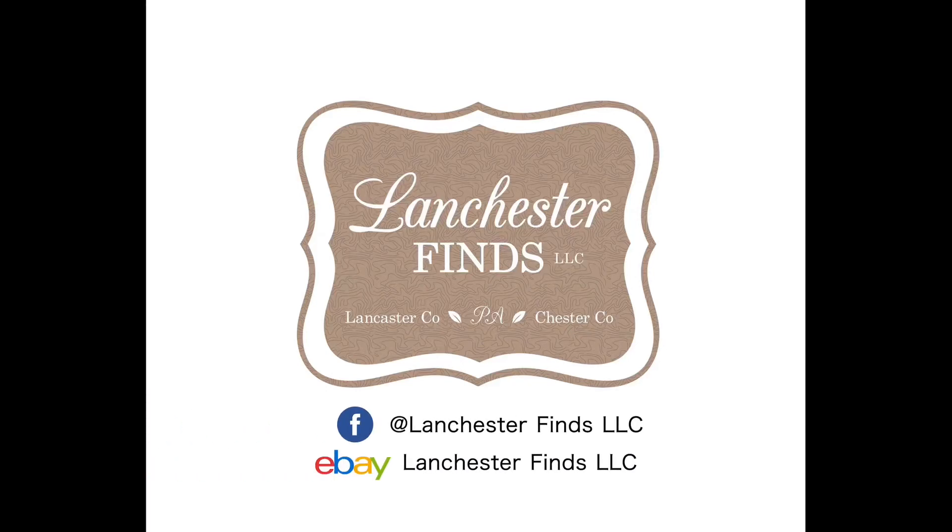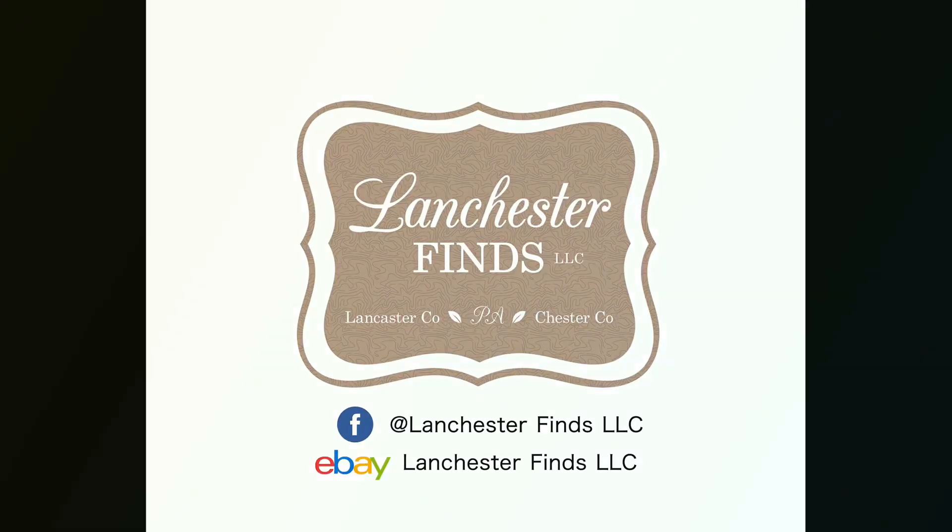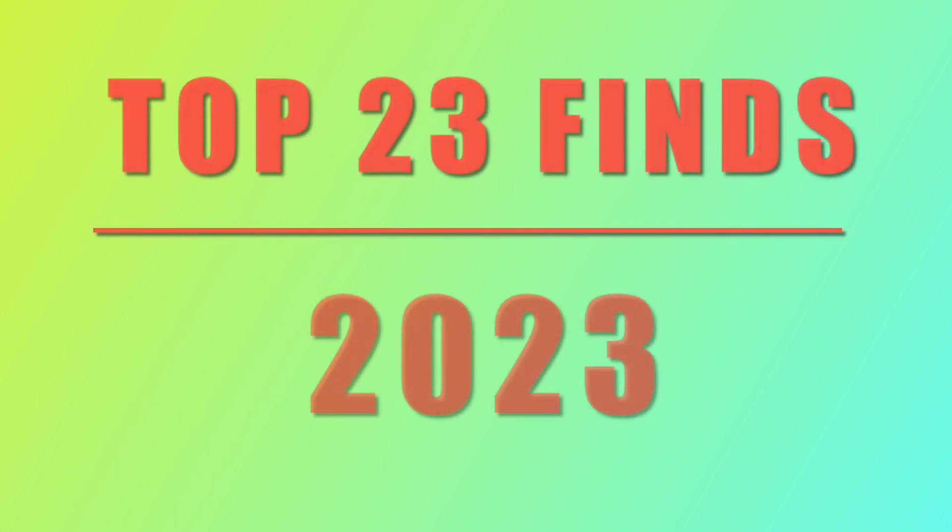Hi everyone from Lanchester Finds. This is a year in review video. I'm pulling my top 23 finds of 2023 and showing you what I bought and sold. These are just the top 23 items that sold for the most on my eBay store, Lanchester Finds. I think it's great to look back and reflect on how your year went.